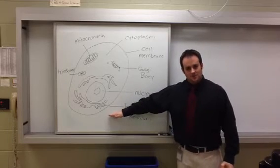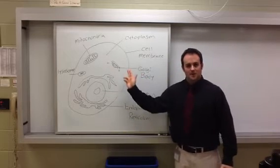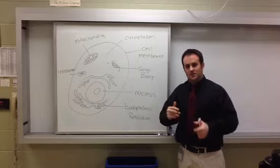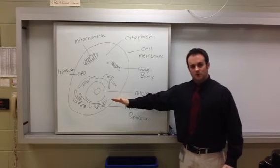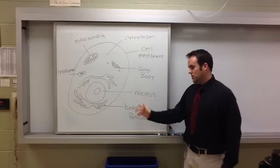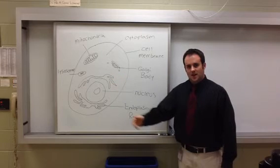For today's class, we're going to establish the animal cell and its functions. Notice the cell itself in the picture — it's an oval circular shape. This is going to be very different from the look of the plant cell, which we'll get to next time.